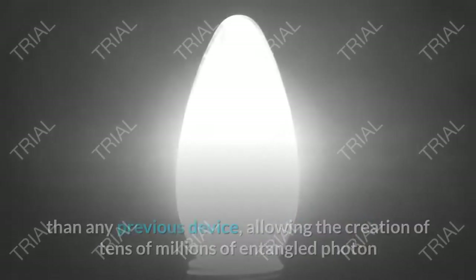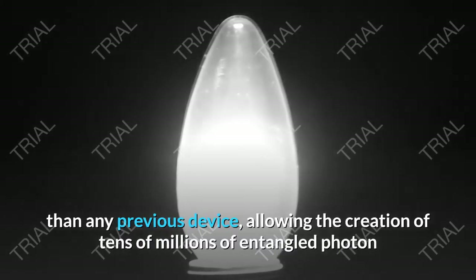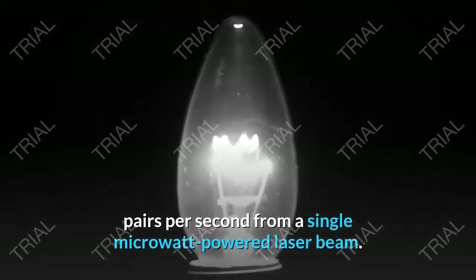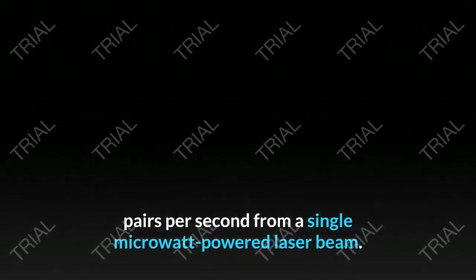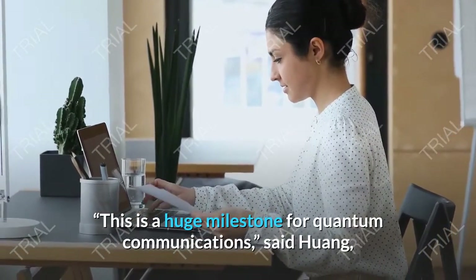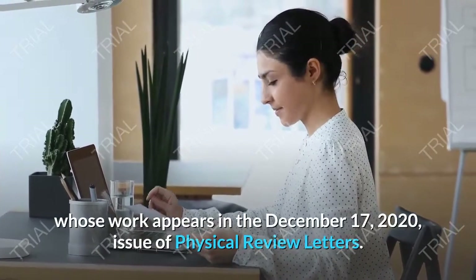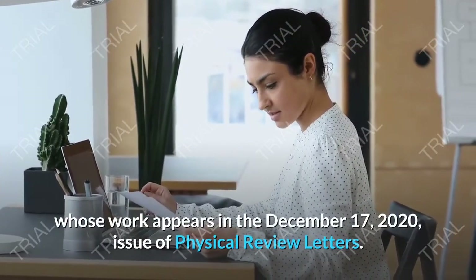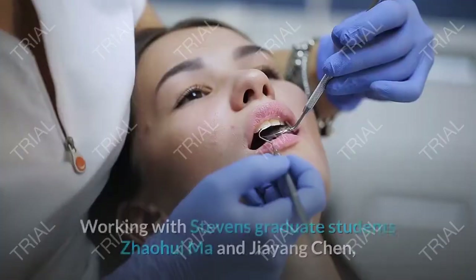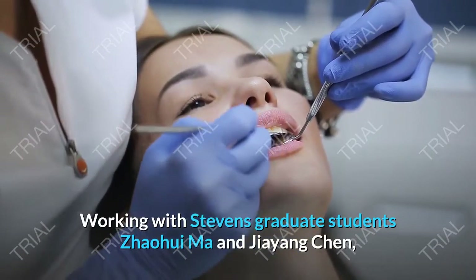Huang and colleagues at Stevens have now developed a new chip-based photon source that's 100 times more efficient than any previous device, allowing the creation of millions of entangled photon pairs per second from a single microwave-powered laser beam. This is a huge milestone for quantum communications, said Huang, whose work appears in the December 17, 2020 issue of Physical Review Letters.